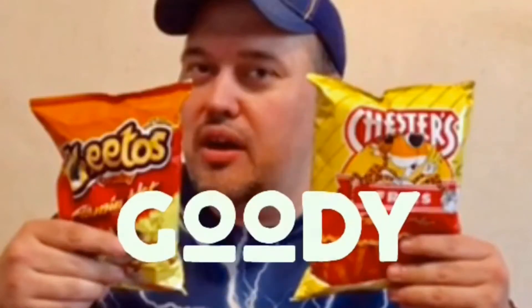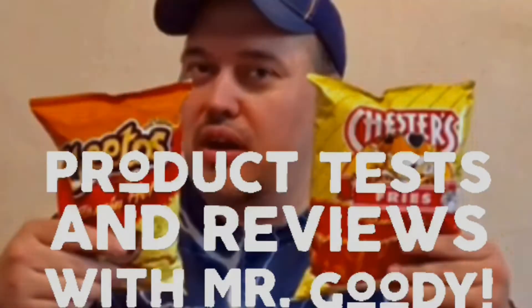So guys, what do I do when COVID's outside and I'm scared to go out? Well, that's easy — I just do a product taste test and review and tell you what I think about it.